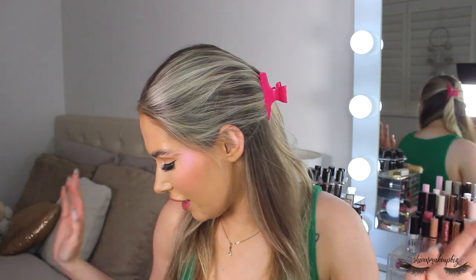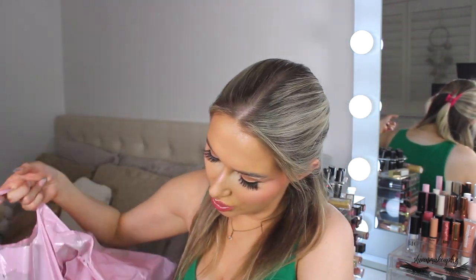Hi everyone and welcome back to my channel! If we haven't e-met before, hi, my name is Shiv. If you're coming back, welcome! In today's video I have a huge Pretty Little Thing haul which I'm so excited to share with you. I got a big bag and two other little bags for spontaneous follow-up purchases.